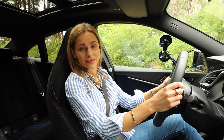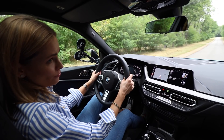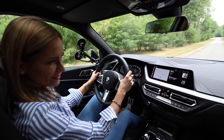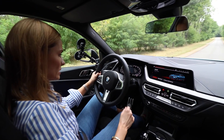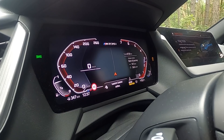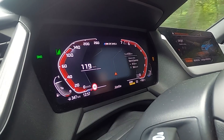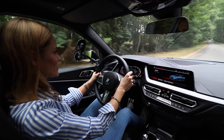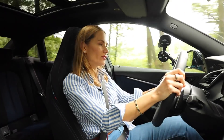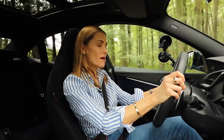Let's launch this thing. The declared 0 to 100 is 4.9 seconds. I recently embarrassed myself with the CLA 45, but here I've got no measuring tool, so let's just do it for fun. Pop it into sport mode, gearbox into sport, traction into sport, foot on the throttle, foot on the brake — and off we go. It is pretty quick, and the gearbox is quick too.